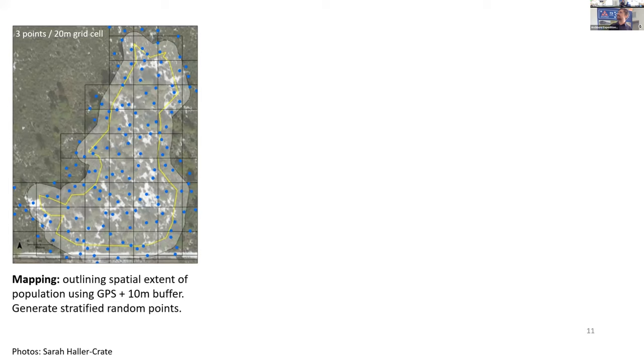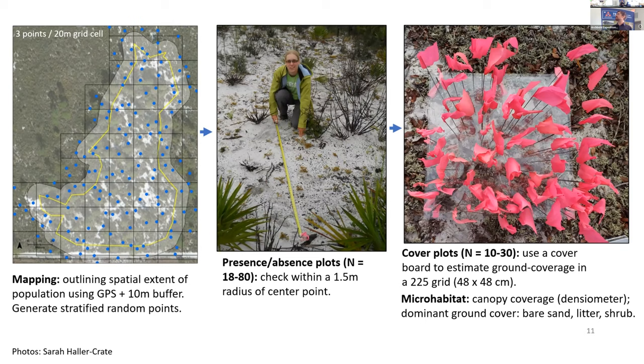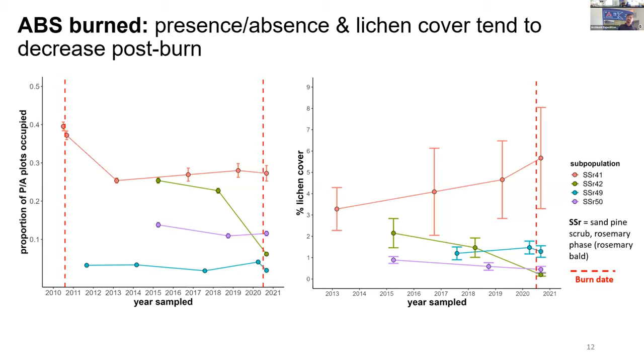We also check extirpated sites, because in some cases we found one come back or found fragments of the lichen after 18 years of not seeing it. Looking at our methods: we start by mapping the known lichen population using GPS and putting a 10-meter buffer around that population, then creating a grid cell and placing three points per 20-meter grid cell to establish monitoring plots. We establish presence-absence plots where we simply check for the lichen within a 1.5-meter radius, and within a subset of those plots we establish smaller cover plots using a point intercept approach to look at the cover of the lichen at micro scale.